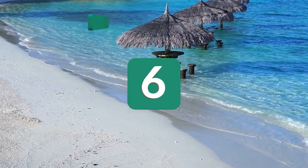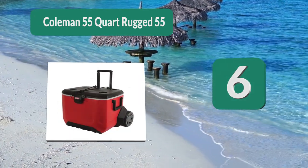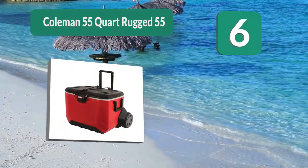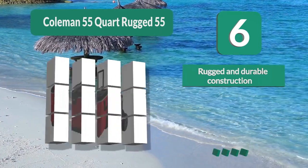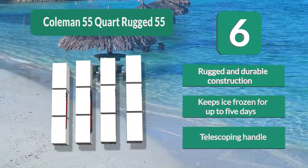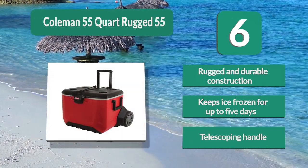Number 6: Coleman 55-Quart Rugged AT. When comparing the two, we prefer Coleman a little more as they are usually built with more durability and reliability. In this case, the Rugged AT cooler is designed for off-roading adventures, so you know that it will hold up in most environments. Rugged and durable construction. Keeps ice frozen for up to five days. Telescoping handle.